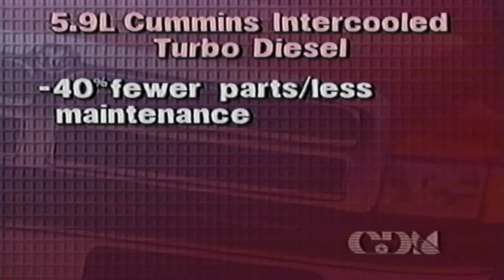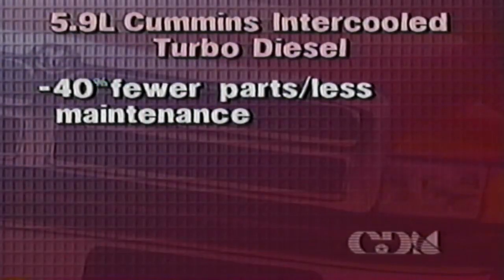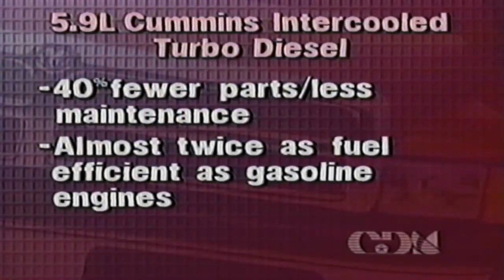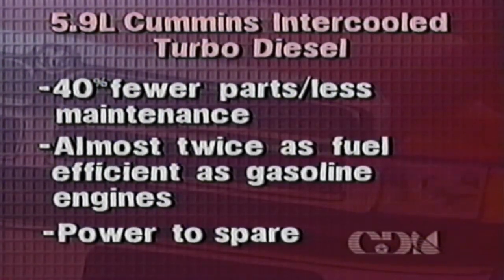Diesel engines don't require an electric spark to cause combustion. Instead, compression-generated temperature inside the combustion chamber creates the required combustion for greater fuel efficiency. The Cummins diesel is almost twice as fuel efficient as a gasoline engine at full throttle. With turbocharged diesels, the exhaust side of the turbo acts like a fan feeding a fire, helping the intake side force more air into the combustion chamber. The result is increased power — up to double the power of naturally aspirated engines of similar displacement.